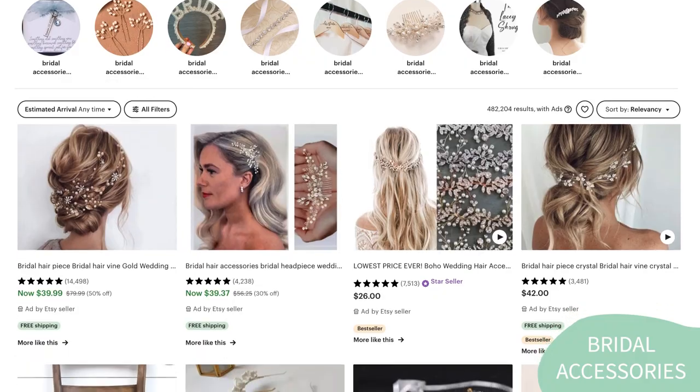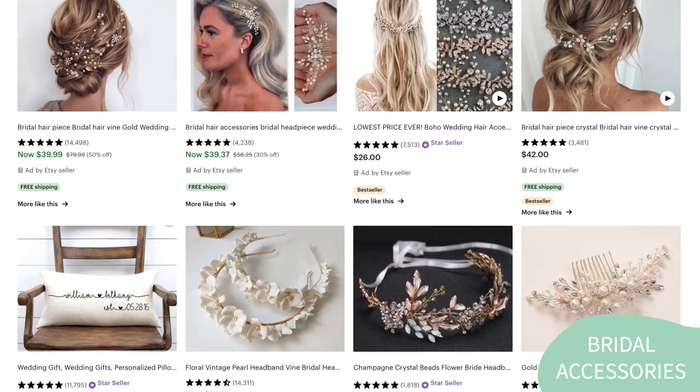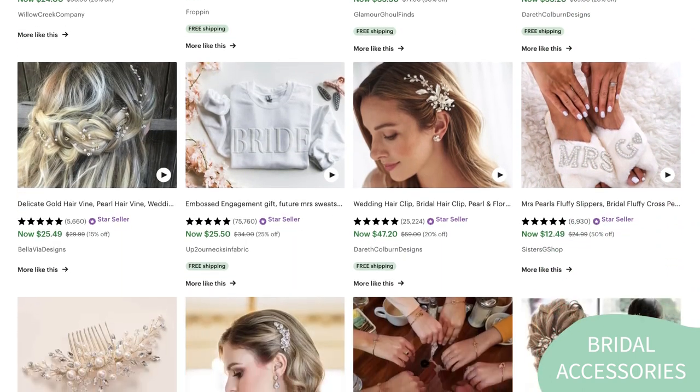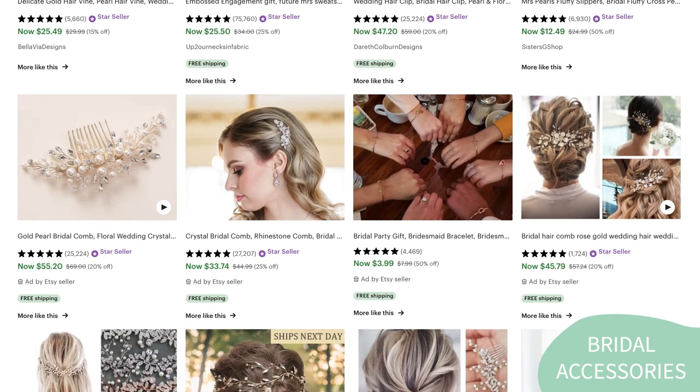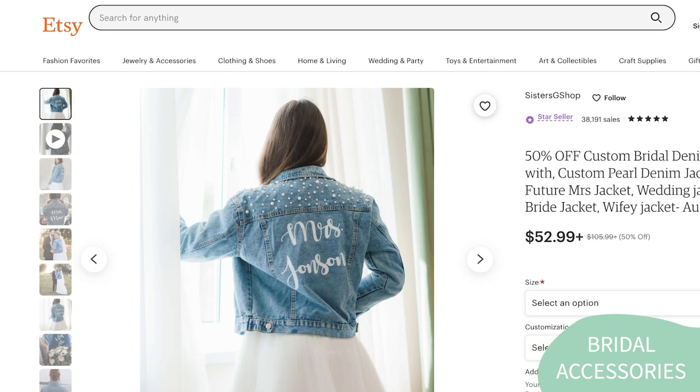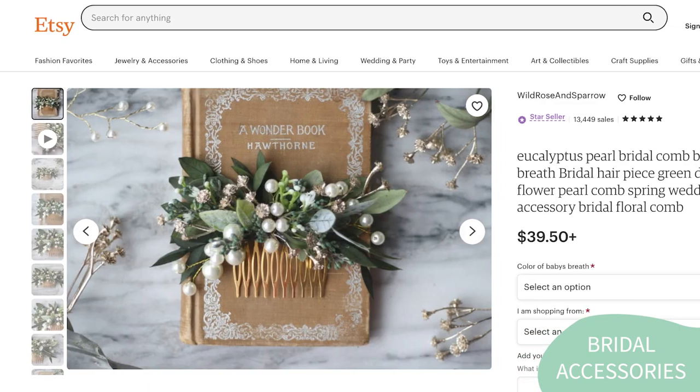The last one is bridal accessories. Bridal accessories are a great product idea on Etsy because they are a crucial element of a bride's wedding day look, and many brides seek unique and personalized pieces to complement their dress. There are quite a few bridal accessories that you can start selling on Etsy: veils, hair pieces, jewelry, and sashes, just to name a few. To start selling bridal accessories successfully on Etsy, it's important to have a good understanding of your target audience and develop a unique and cohesive brand identity. It's also essential to create high-quality product photos that accurately showcase the products and their features.